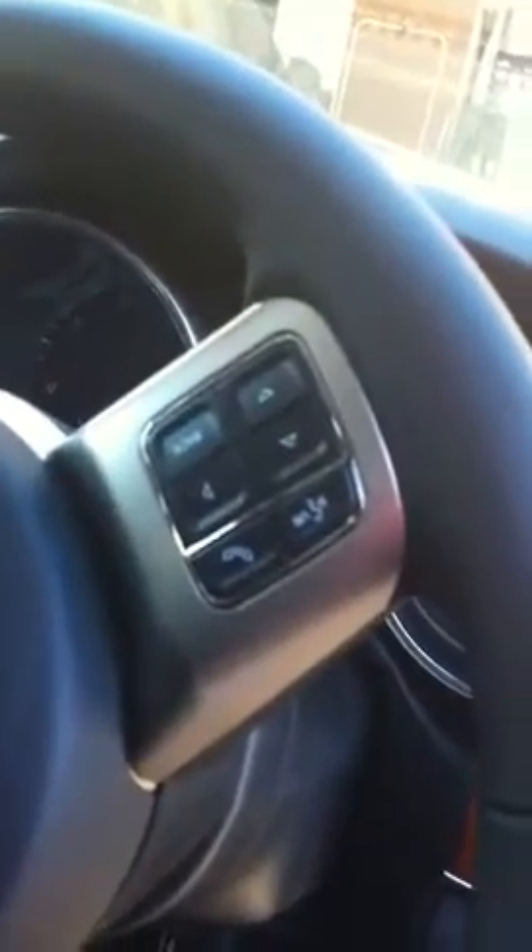Here we have the wheel with cruise control. Just press one of these buttons to adjust the menu into your car settings in whichever way you'd like, and also to connect Bluetooth to your phone so you can call and talk hands-free.